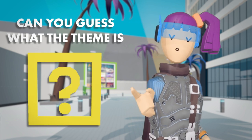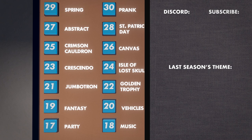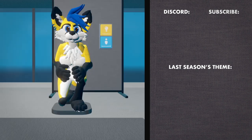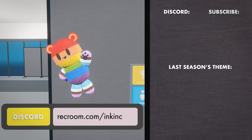Can you guess what the theme is? Find out if you're right by visiting Invention Tower. While you're there, use the elevator to view previous weeks' themes. And you can submit your premium inventions by joining the Ink Ink Discord at RecRoom.com/InkInk.